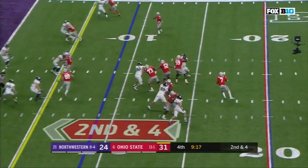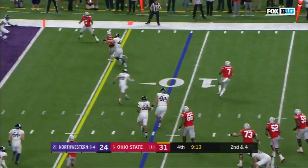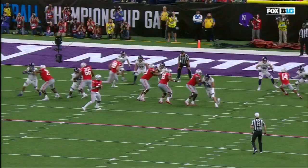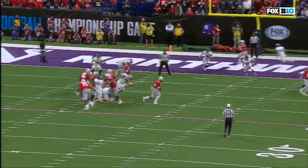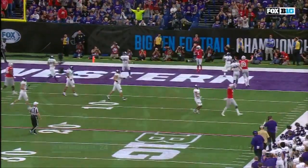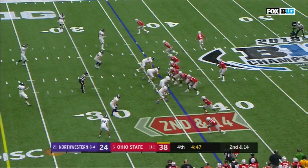Second down and four at the nine. Haskins in trouble, gets out of the pocket, throws — caught, another touchdown. Four touchdowns and a pick. Watch this movement in the pocket — he scoots up and then just patiently goes out to his right, eyes downfield, finds his receiver. 463 yards passing, four touchdowns, and an interception.